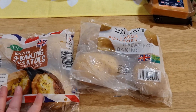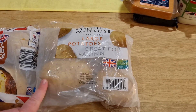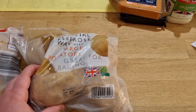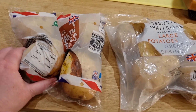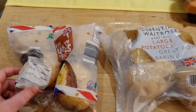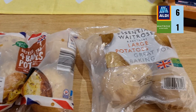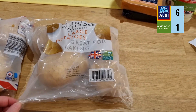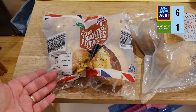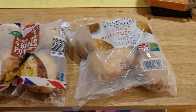For baking potatoes, I got four potatoes in each bag. They're 75p at Waitrose for four very large potatoes, and 67p at Aldi for slightly smaller ones — so an 8p difference. Aldi is cheaper on price, but the Waitrose potatoes are bigger, so you do get more weight for your 75p at Waitrose.